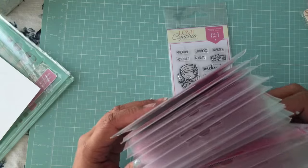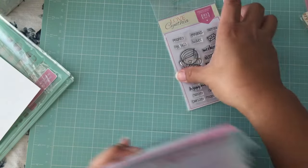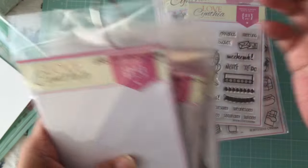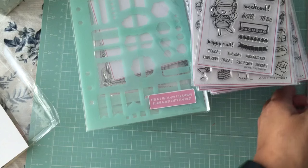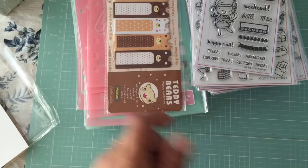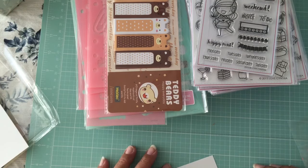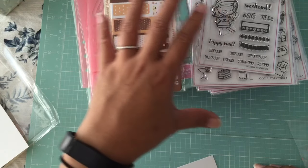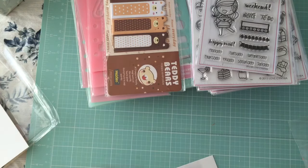That's my stamp haul and I'm so happy to have them. Now I have to figure out how I want to store them — I want to keep them all together. The other ones I just have on a binder ring. So that's my stamp haul from Love Cynthia, plus the stencils and the little goodies she sent. I'll be back with another haul soon — talk to you soon!